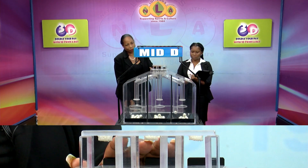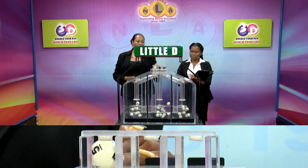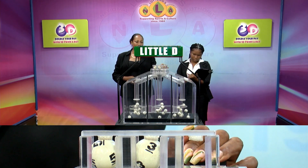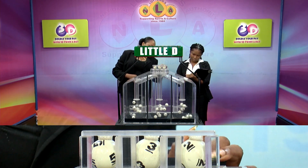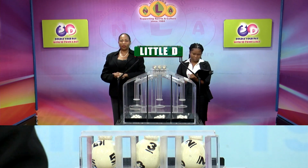Our third and final draw is for the Little D winning number: 5, 3, 2.